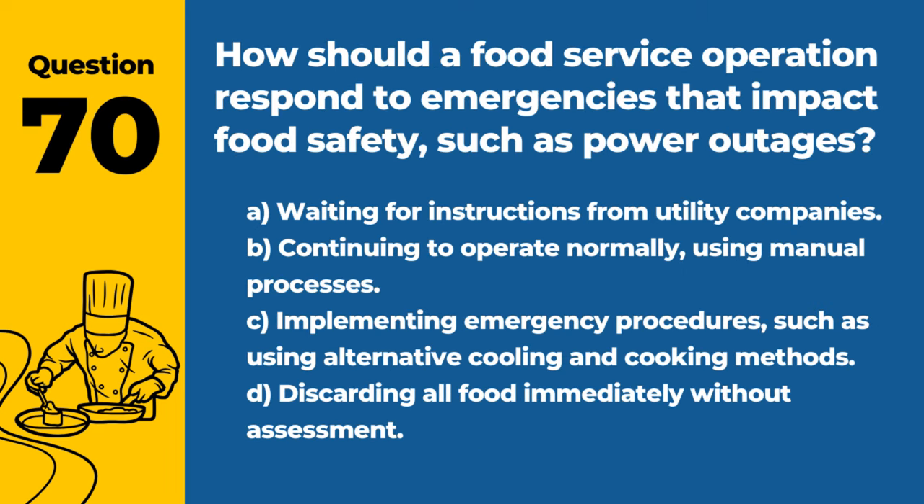Question 70. How should a food service operation respond to emergencies that impact food safety, such as power outages? A. Waiting for instructions from utility companies. B. Continuing to operate normally, using manual processes. C. Implementing emergency procedures, such as using alternative cooling and cooking methods. D. Discarding all food immediately without assessment. Answer: C. Implementing emergency procedures, such as using alternative cooling and cooking methods. Preparedness and proper response help maintain food safety during emergencies.